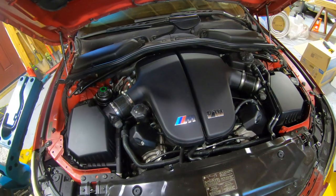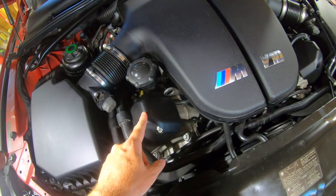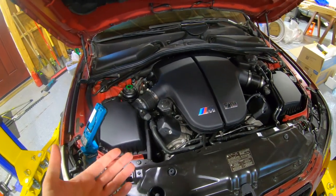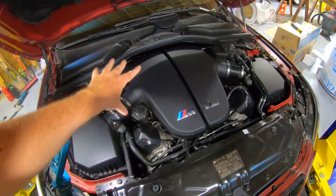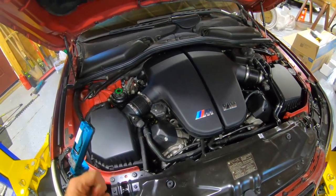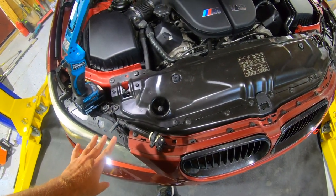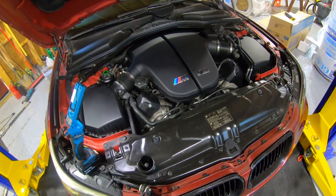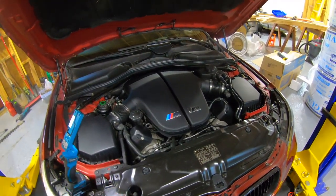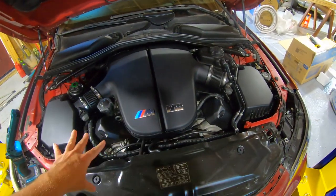Under the cover there is something called an ionic sensor, which is basically a spark control module that all the coil pack wires plug into. That can go bad and cause a misfire that you can't fix by replacing coil packs. It doesn't always throw a check engine light either — it has to get bad enough. There's one of those modules on each side and they are interchangeable.